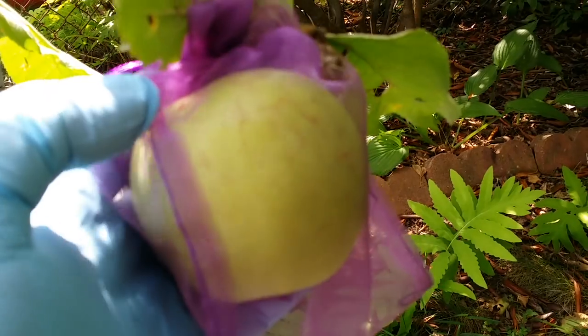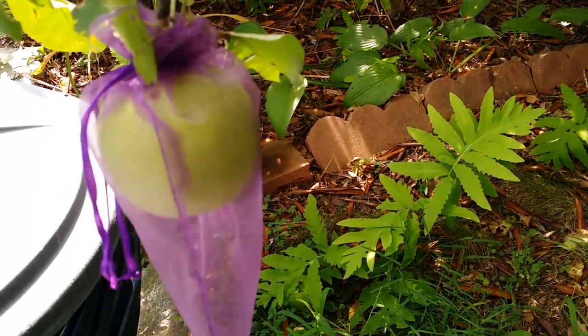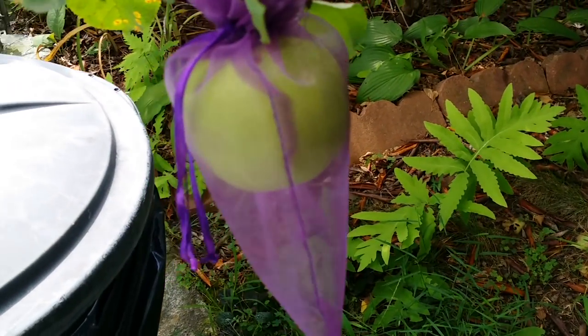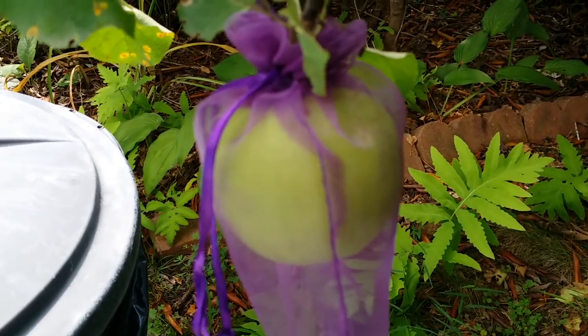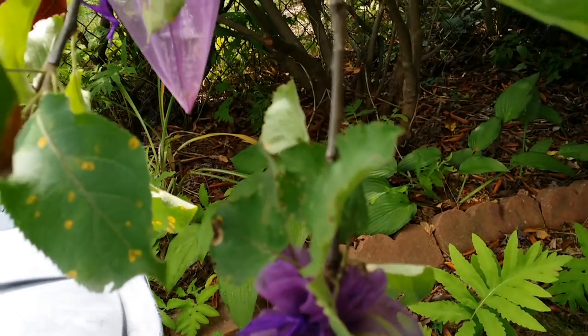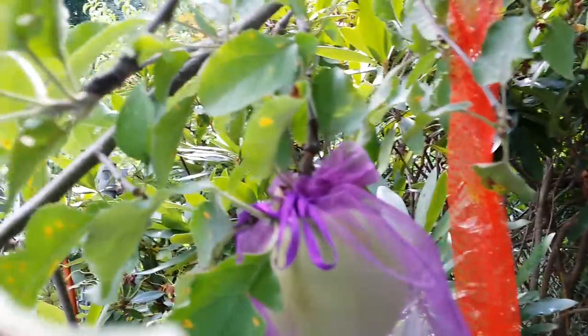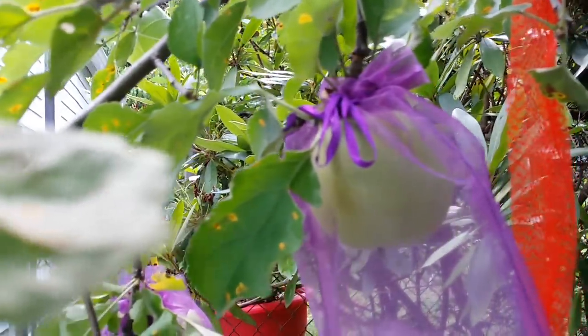The earwig can still bite just like that one. What I do is I open it up, remove the bag, let the earwig out, and then retie it again. But next time I have to make sure I bag it snugly. This works against pests, but not against squirrels.